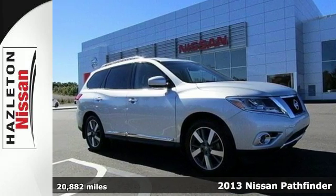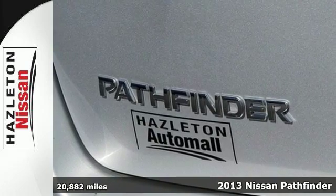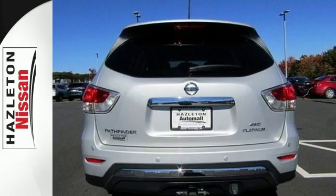Here's a 2013 Nissan Pathfinder. It will provide driving refinement coupled with exceptional gas mileage, not to mention best-in-class passenger volume.